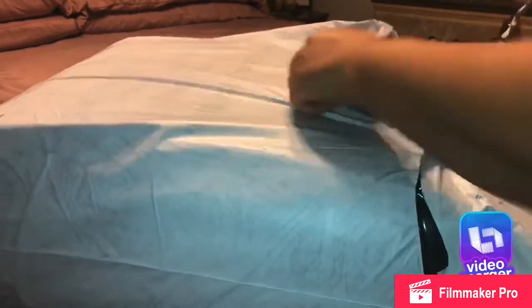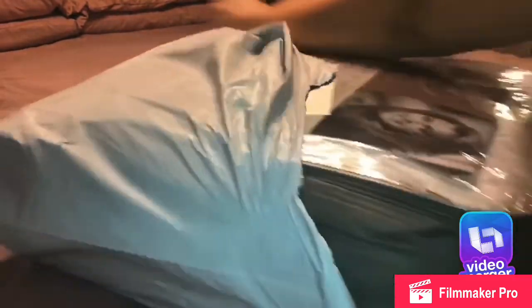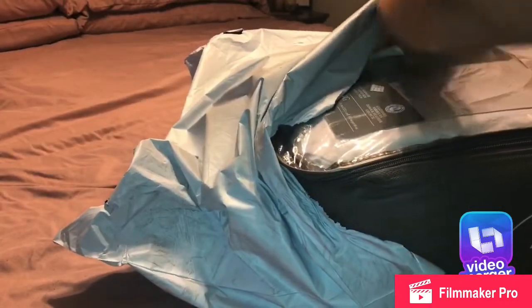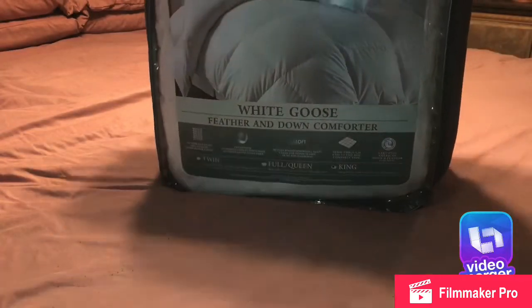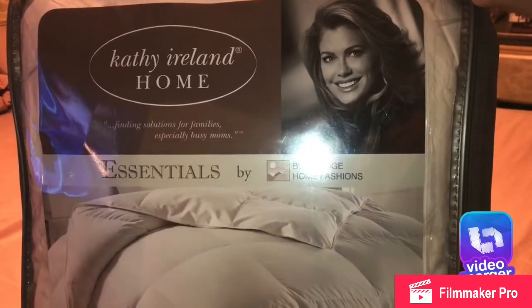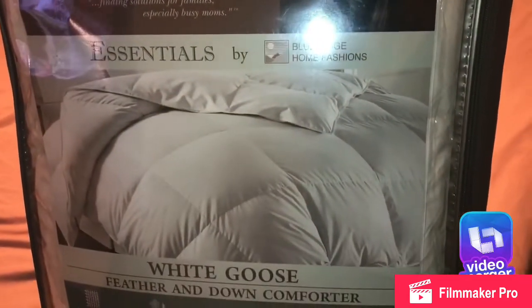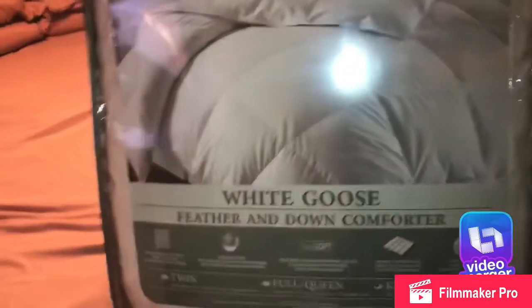Hi my fellow YouTubers, I want to show you one of the items I got from Black Friday shopping. I do most of my shopping online — I feel like I get better deals, no lines, and it's faster. It's the cheapest way because you get free shipping on most items.